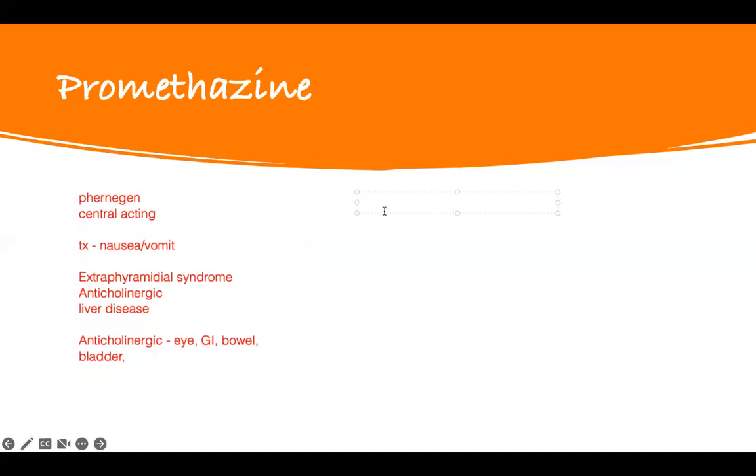Let me talk about the extrapyramidal side effect. I have a mnemonic — EPS syndrome, extrapyramidal side effect — you see it in Parkinson's and all movement disorders that affect the brain. The best way to remember them is ADAPT. Extrapyramidal side effect: A is acute problem, D is dystonia — they have torticollis and other changes — and the other A is akathisia.